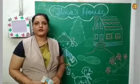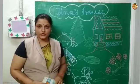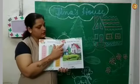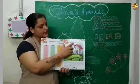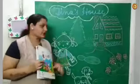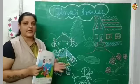Hello my lovely kids, today is your English class and I'm going to teach you Chapter 58, Reading a Skill: Tina's House. As you can see, this picture is in your book and I'm going to read the chapter and you will repeat.